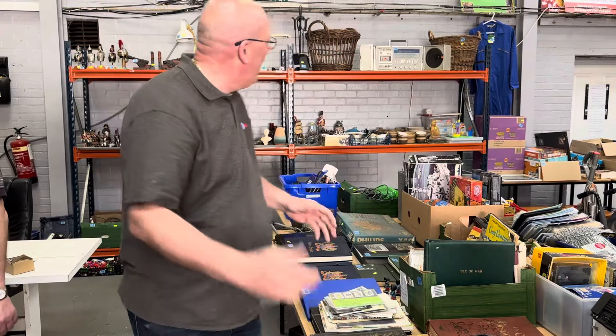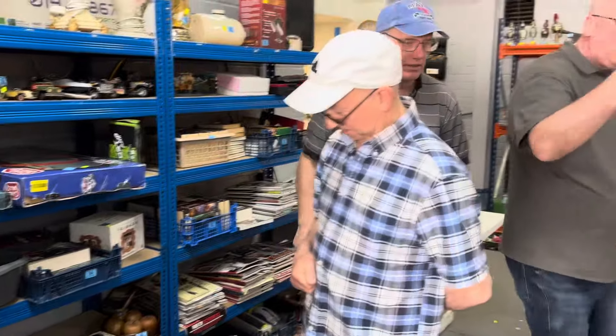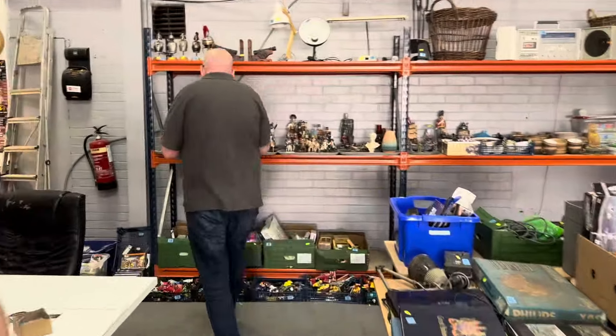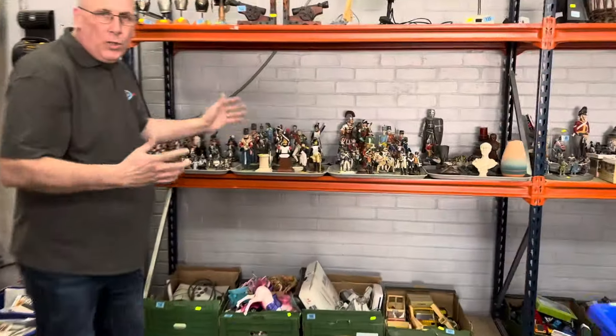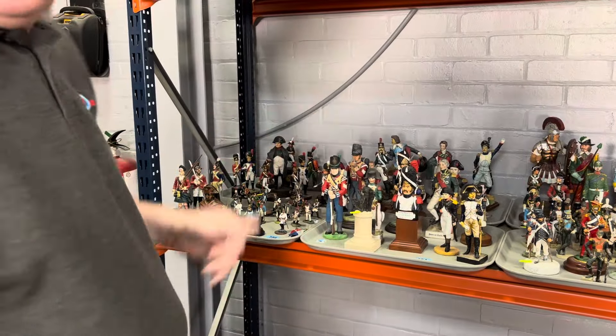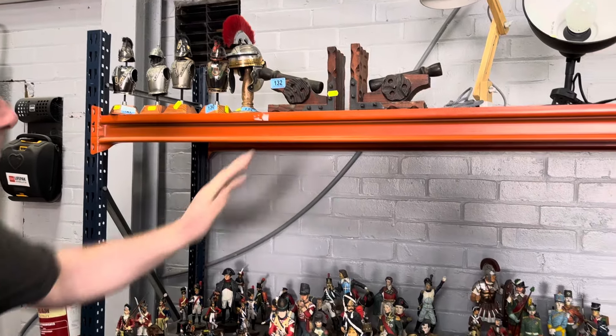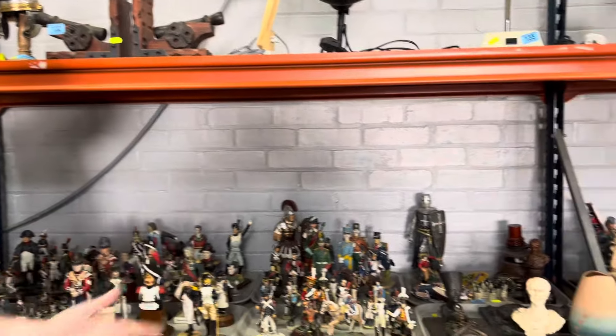All the stuff on the shelves there, whether it's electricals you're after. And what about these — all the Napoleonic stuff? Some of these are metal, some are cast, some of them are pot. Look at all these up here — bust sets, armor sets, bookends and cannons. All this stuff.